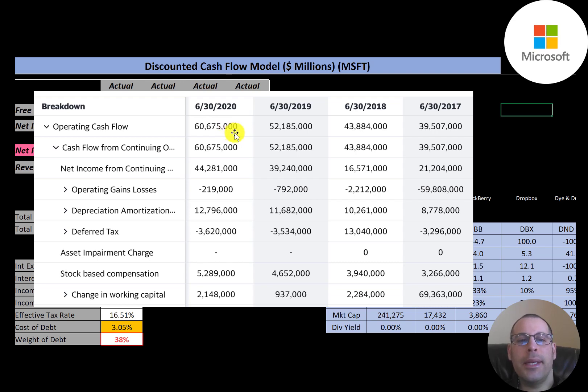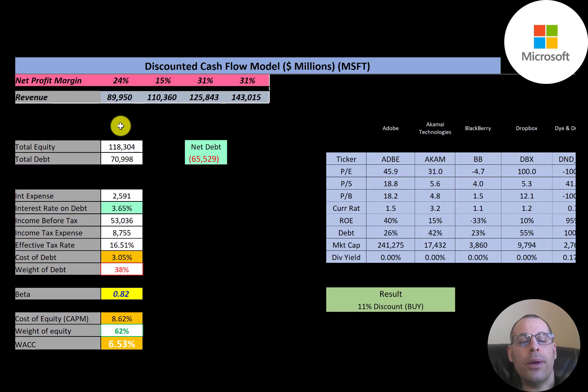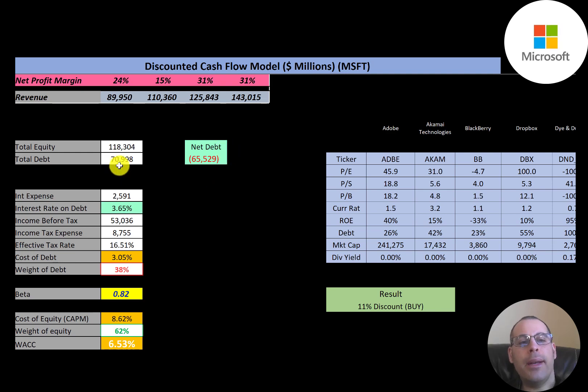Microsoft is such a solid company — considered by some to be a monopoly. Looking at their capital structure: $118 billion dollars of equity, $71 billion dollars of debt. You might be concerned by that much debt, but they have $136 billion dollars of cash on their balance sheet, so they can pay down all their debt and still have $65 billion dollars of cash left over.